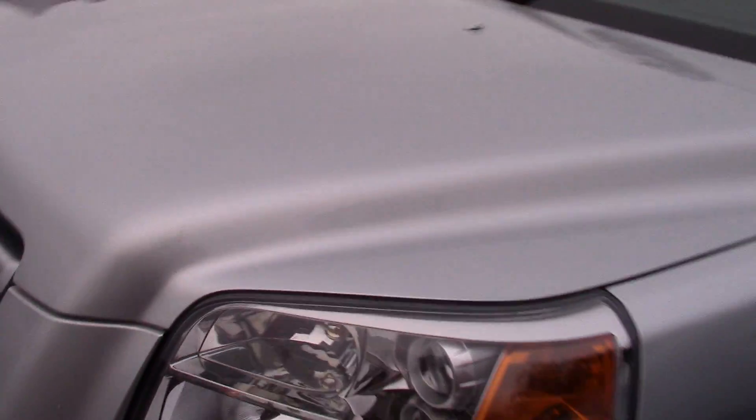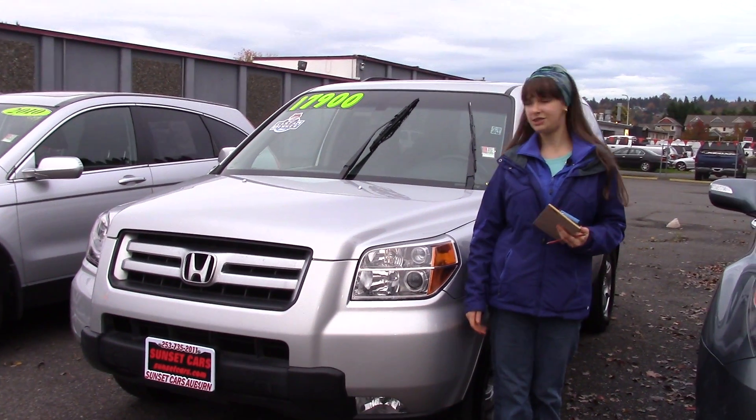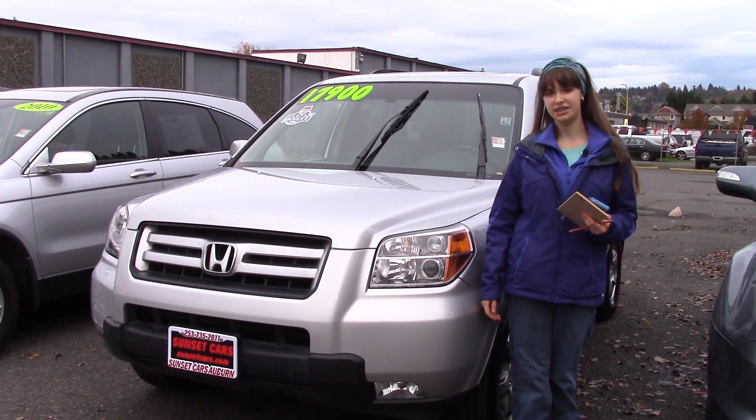The rear windows are tinted, so you can't see in, but you can see out really well. Come and take this car for a test drive and you'll see what I mean about the visibility. It's really nice to drive.